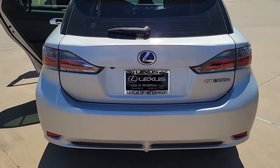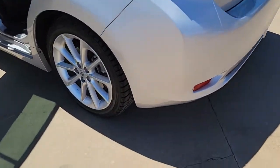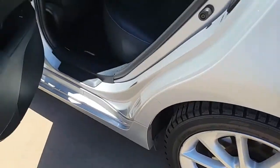Sun/moonroof, keyless entry, fog lamps, electronic stability control, intermittent wipers, tire pressure monitoring system, trip computer, power windows, bucket seats, four-wheel disc brakes.